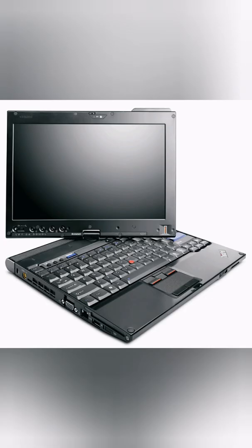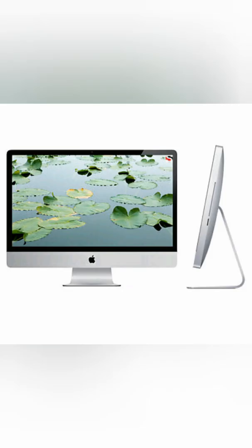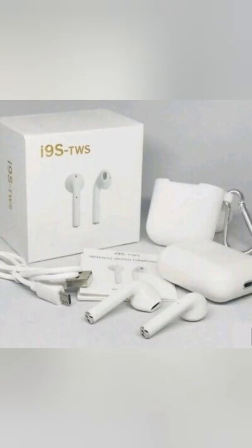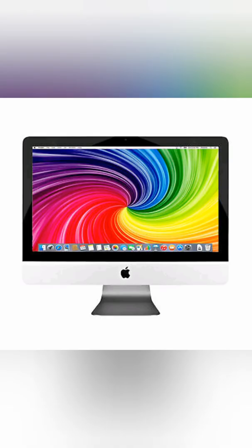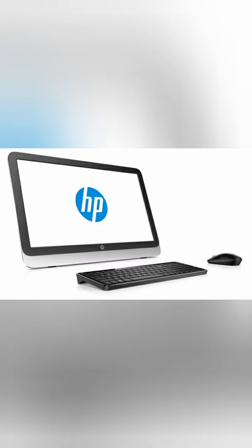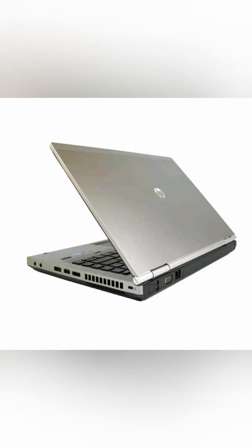We have a Bluetooth headset, and also a very interesting car jumper power bank — it can charge your phone and boost your car when the battery is dead. We have the Apple iMac with an i5 processor, Bluetooth headsets like AirPods, and an iMac with an i7. The lower-priced iMac starts at $100. We carry i5 and i7 HP, Dell, and Lenovo all-in-one desktops and laptops.